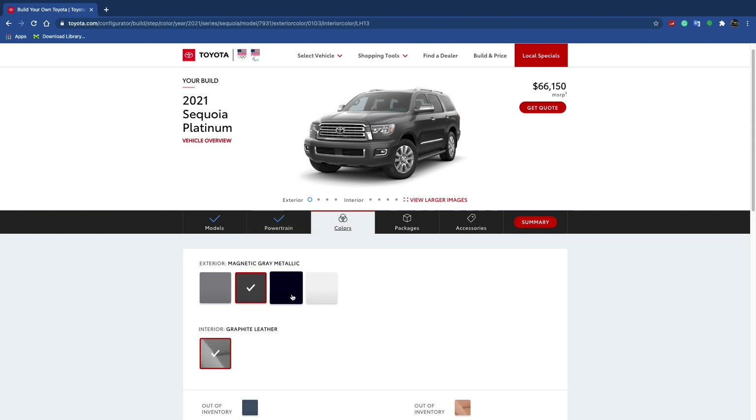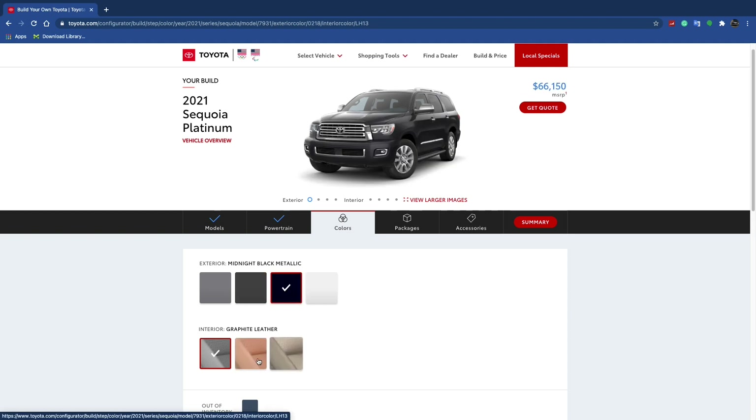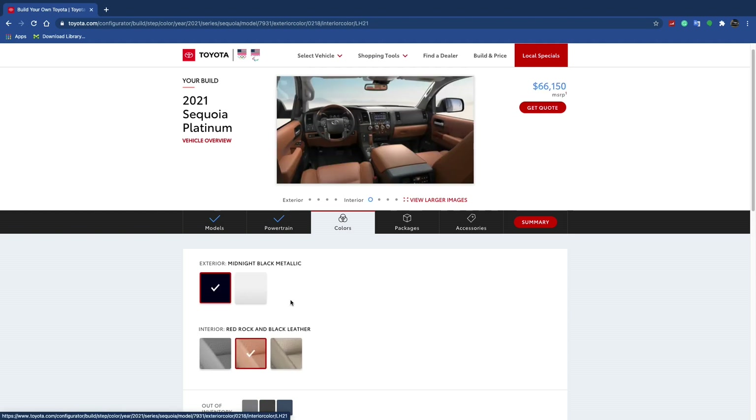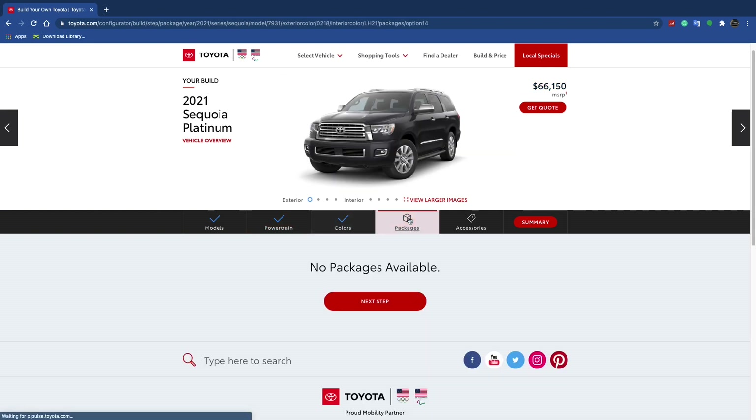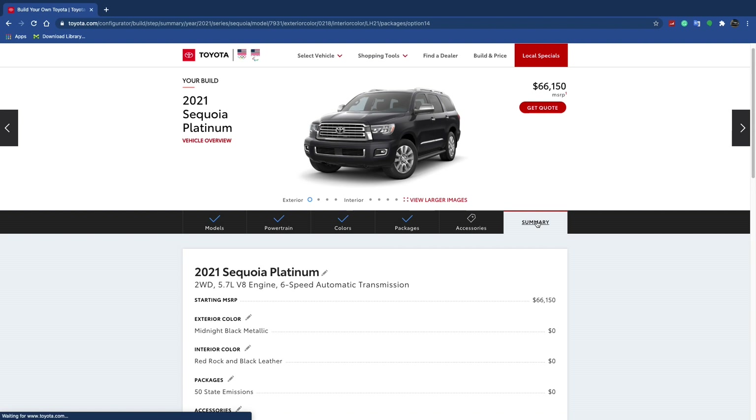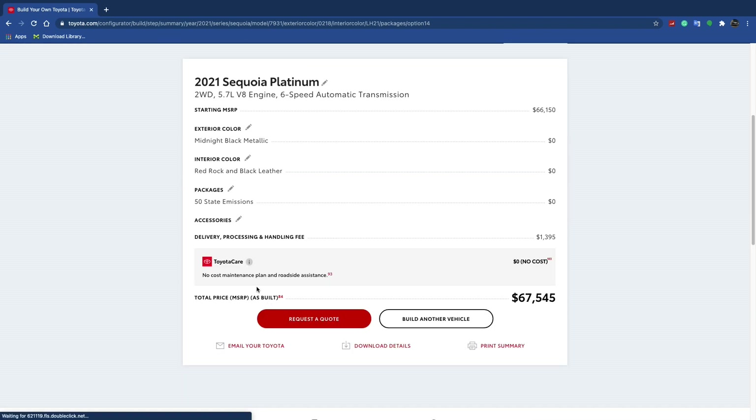You only get four exterior color options, but you do get three interior color options. There are no packages for this vehicle, so MSRP comes up to $67,545.